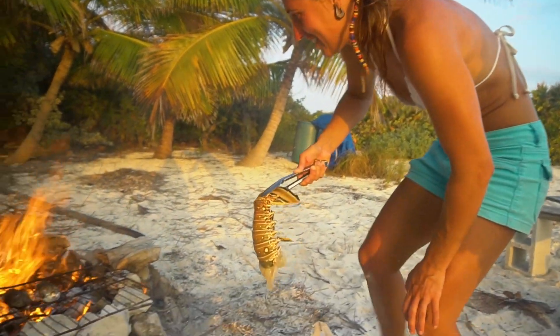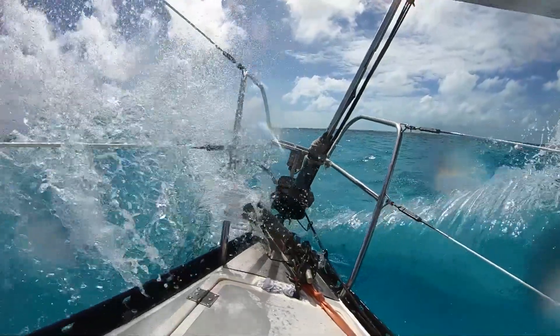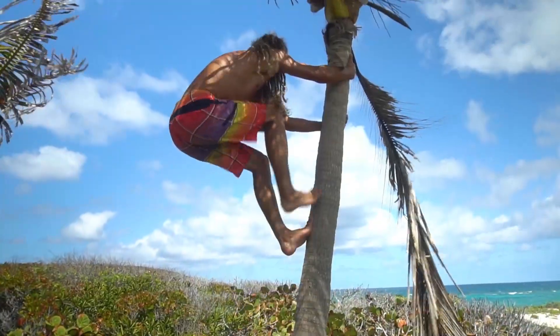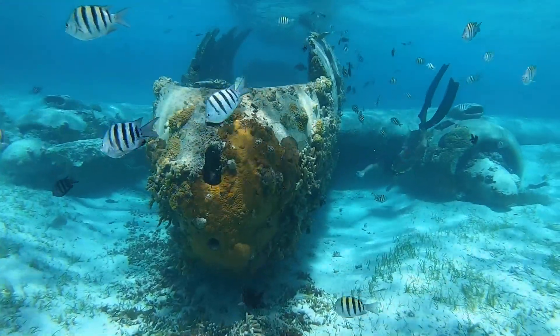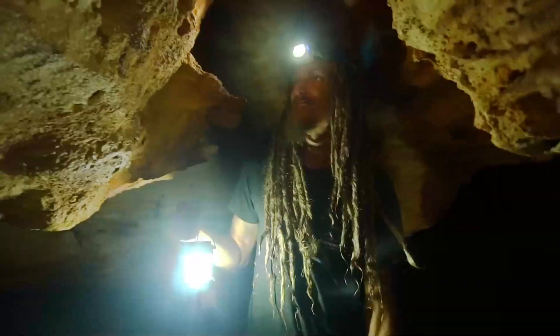And we're gonna have a feast! We got a dolphin fish! Let's go! He's just epic!